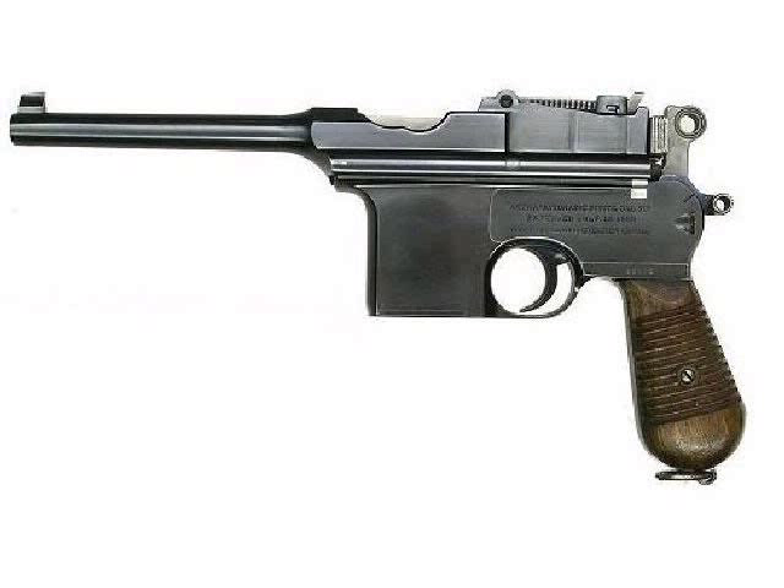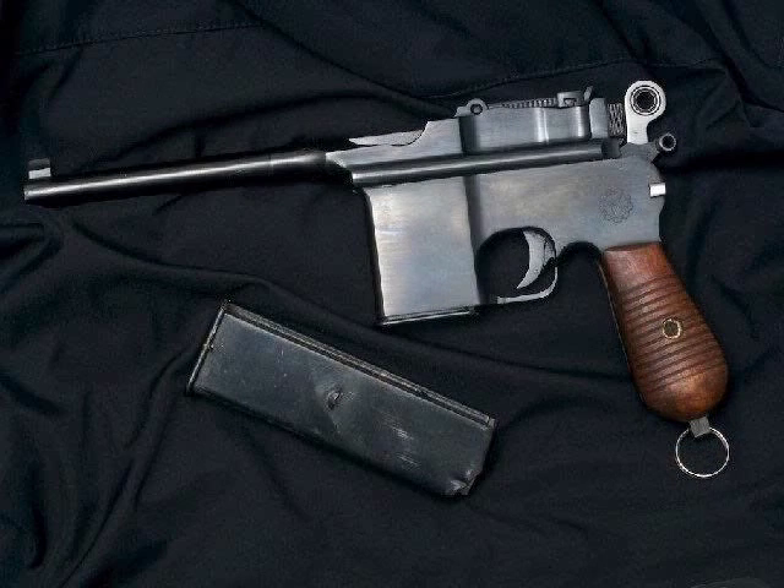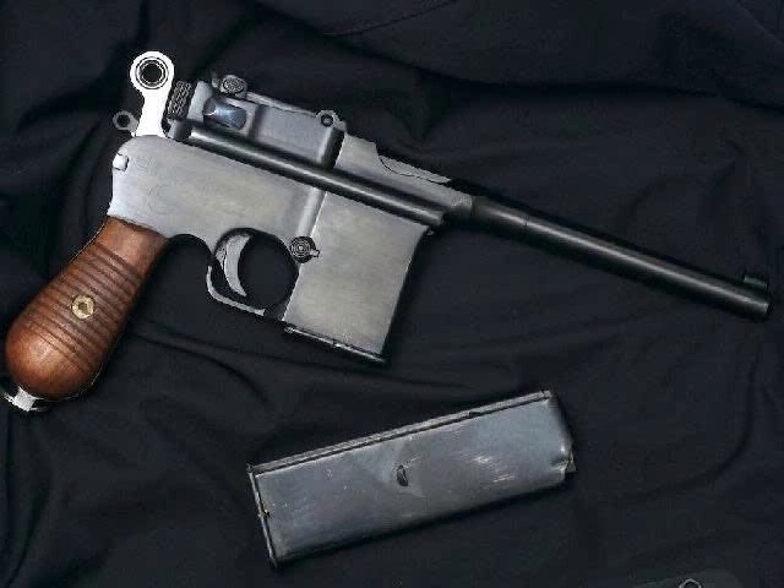The Mauser C96 was also cloned by other manufacturers. The Spanish Astra company produced a copy, and oddly enough Astra produced a select-fire version before Mauser did. The other major country to produce a Mauser clone was China. Due to a shortage of 7.63 millimeter ammunition, a .45 ACP cartridge version was locally produced. This pistol became popular with Chinese warlords, who dubbed it the box cannon. With the history of the pistol and the origins of the term box cannon dealt with, we can now look at what HFC have produced.